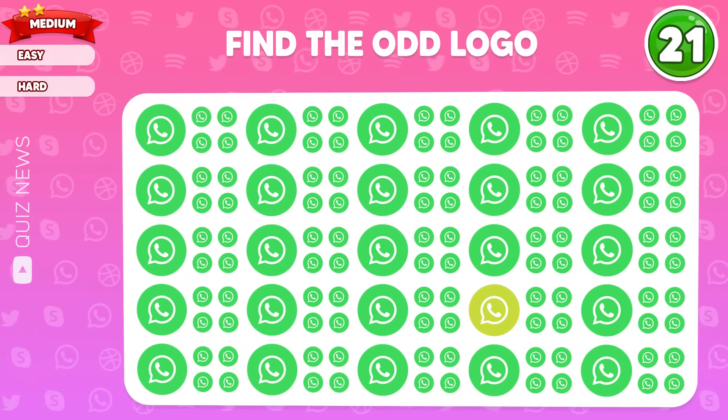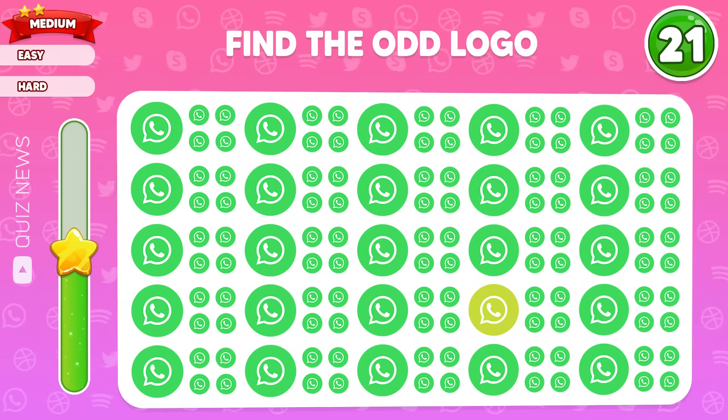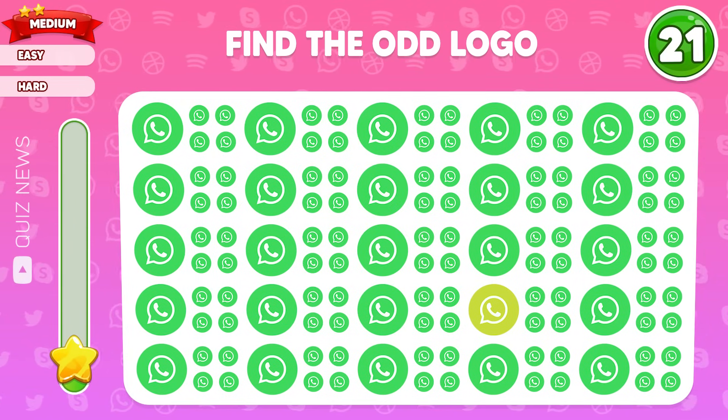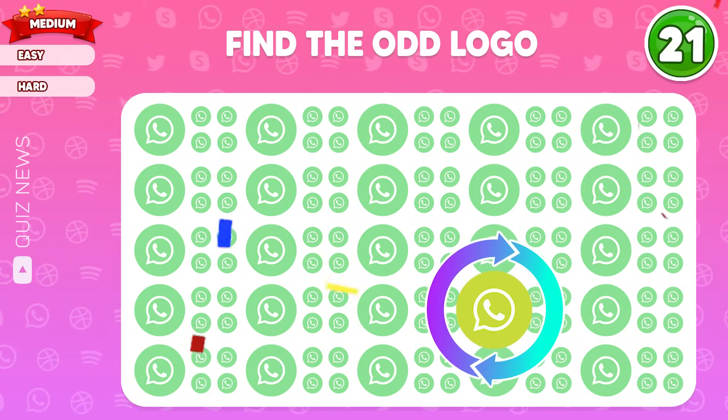Any ideas? Nailed it — this one has a different color.